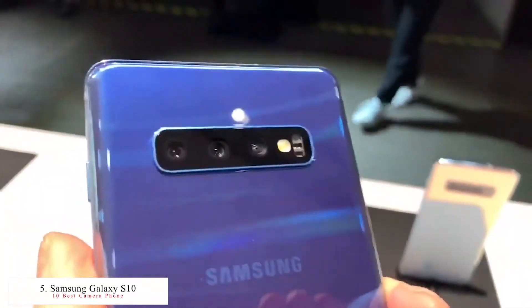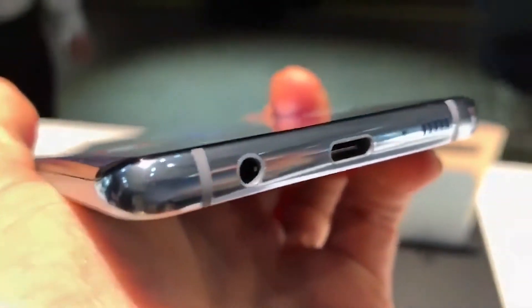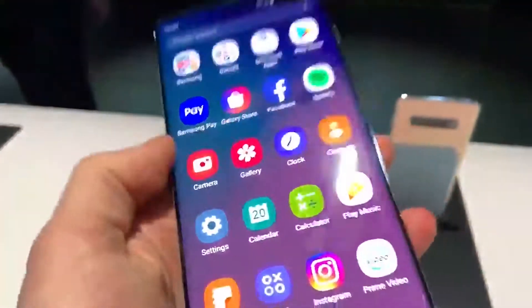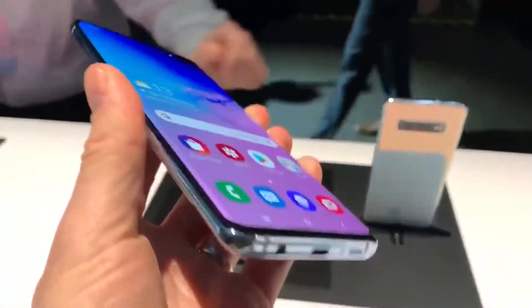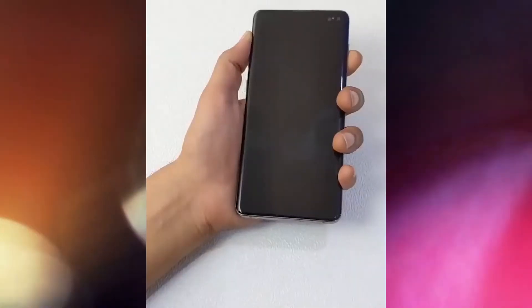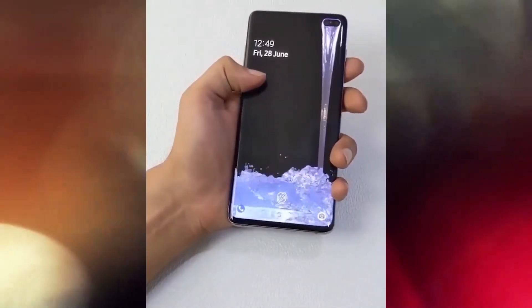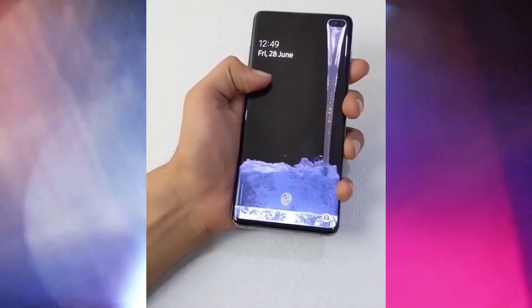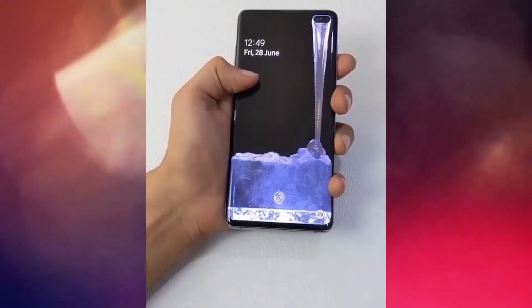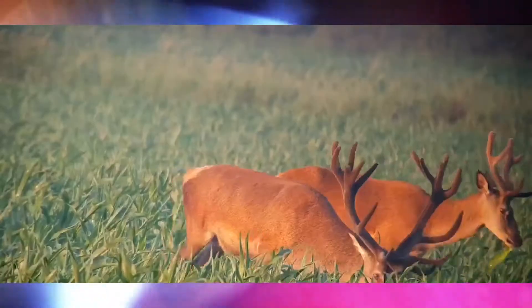The Samsung Galaxy S10 Plus has three rear cameras: the first is a 12 megapixel f/1.5 wide angle lens, the second is a 12 megapixel f/2.4 telephoto lens, and the third is a 16 megapixel ultra wide f/2.2 lens. Features include LED flash, auto HDR, panorama, dual pixel PDAF, OIS, autofocus, 2x optical zoom, and Super Steady video.